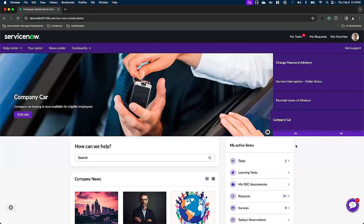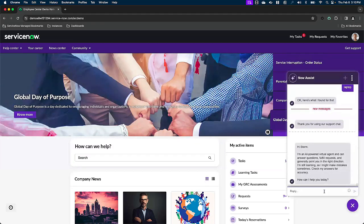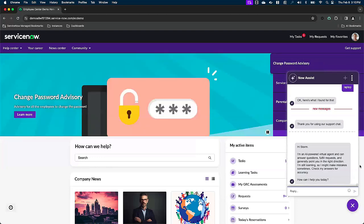While the Employee Center acts as that centralized hub for anything Storm could ever need to do his job, today he directs his focus towards Now Assist. Through Generative AI, Now Assist is going to take Storm's inputs, intelligently assess the situation at hand, and learn to adapt to Storm's needs. He's greeted with the following message: 'Hi Storm, I'm an AI-powered virtual agent and can answer questions, fulfill requests, and generally point you in the right direction. I am still learning, so I might make some mistakes, so be sure to check my answers for accuracy. How can I help?'